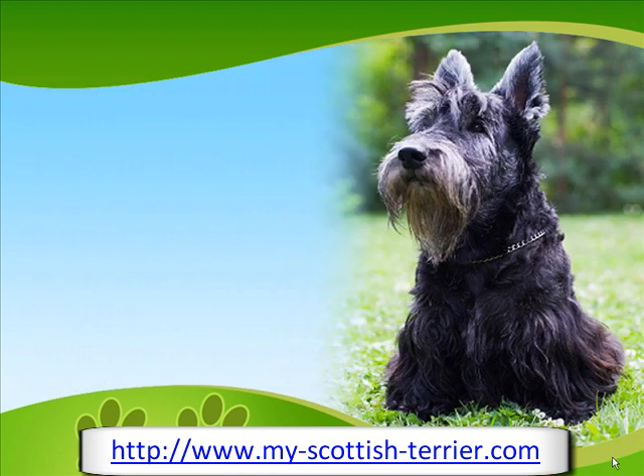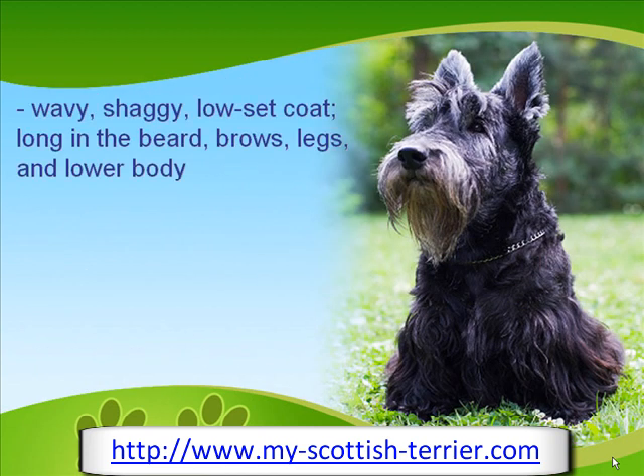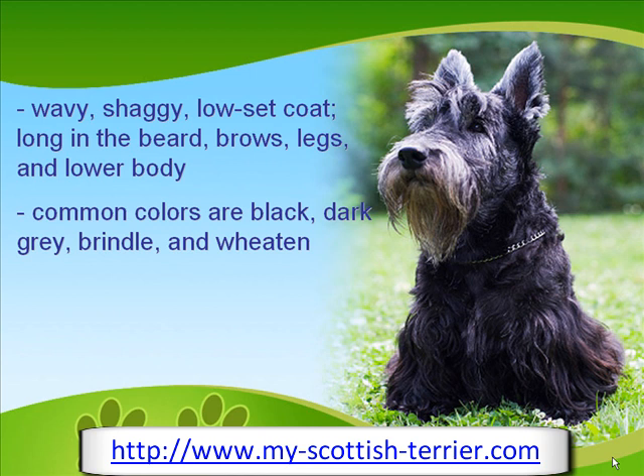The coat is wavy, shaggy and low-set, while particularly long on the beard, eyebrows, legs and lower body. Common colors are black, dark gray, brindle and wheaten.